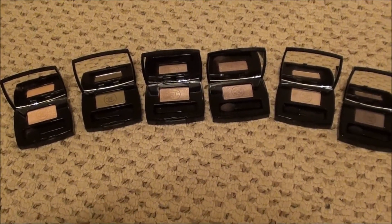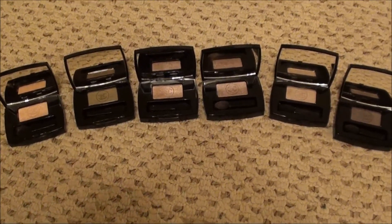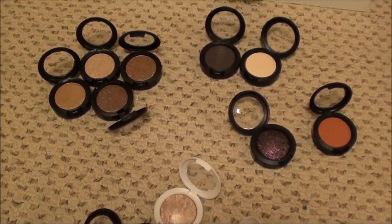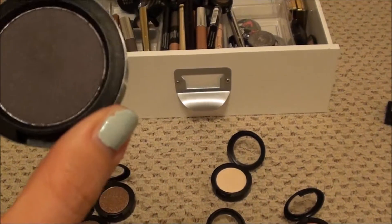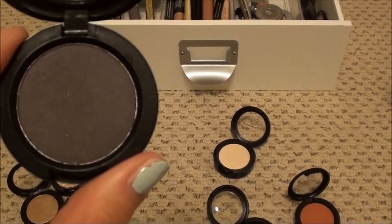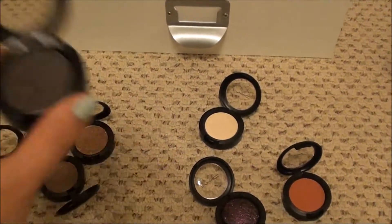Next I'm going to pull out my MAC large single eyeshadows and I hope we can get rid of some of them. These are my large MAC eyeshadows. This is Unflappable - it is like a dark, dark taupe. I actually do quite like this for the outer corner. The size that it is will last me a lifetime for the amount that I use it.